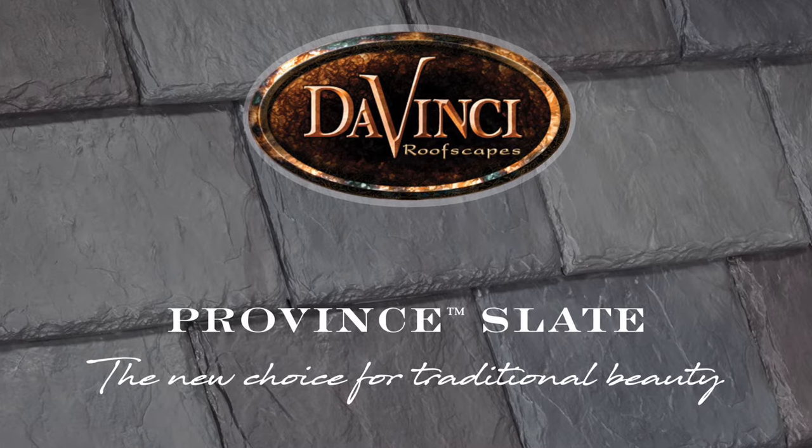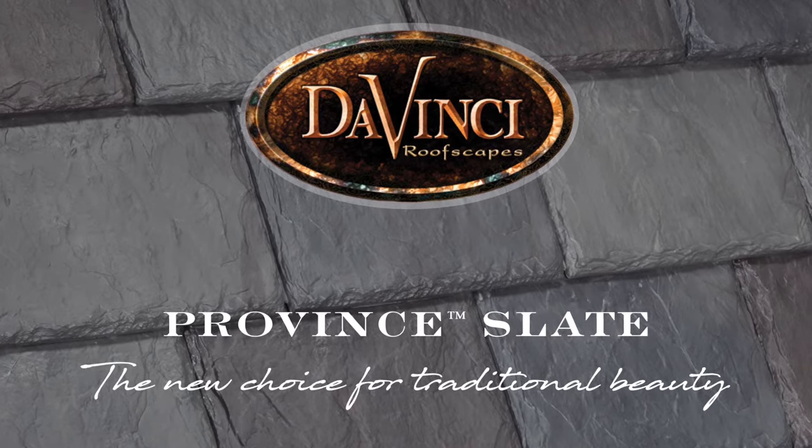We're promoting our new product, Province Slate. When we took a look at our product offering a couple years ago, we noticed an opportunity. We needed something that was going to be historically accurate with an 8-inch exposure. We wanted something that was going to build on the knowledge that we have as far as installation for our contractors to make that easier for them.